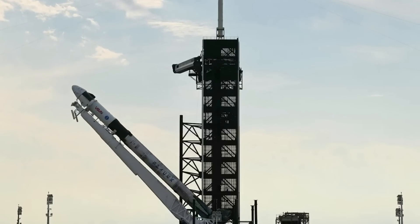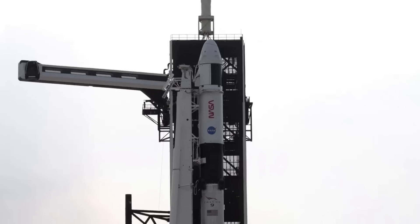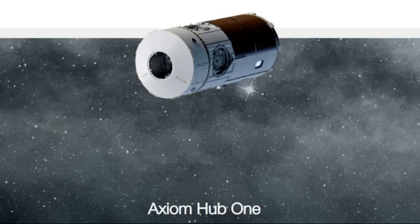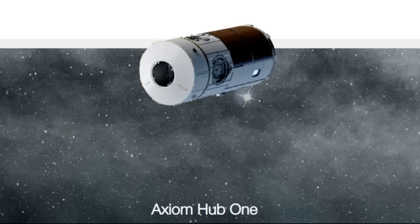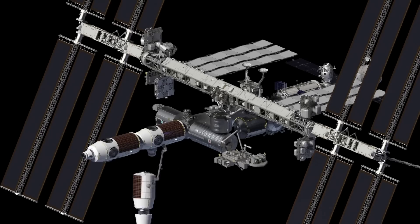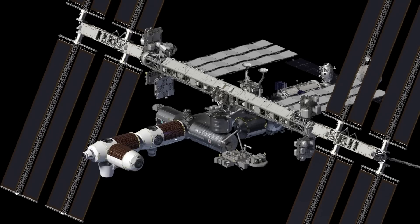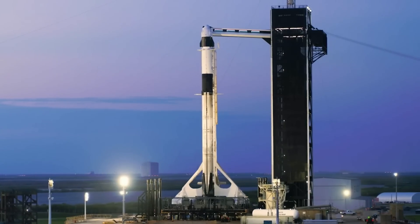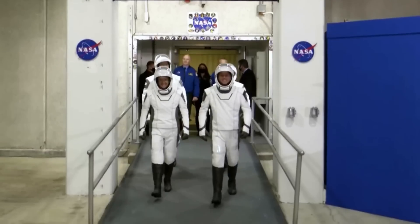Around the same time period as this announcement, the company released preliminary plans for how the Axiom orbital segment could form the basis for Axiom Station. The company plans to launch its first module to the ISS in 2025, with the second, third, and fourth launching in 2026, 2027, and 2028 respectively. A big part of this shift for NASA from their own operations to commercial has to do with Axiom Space's crewed ISS missions.